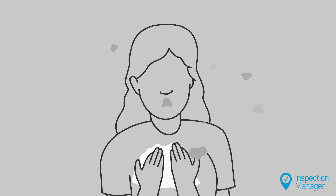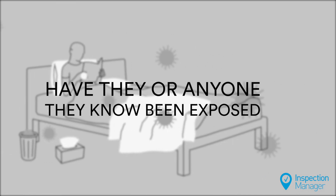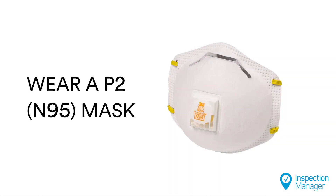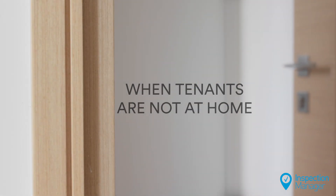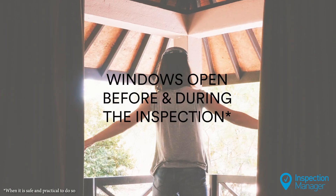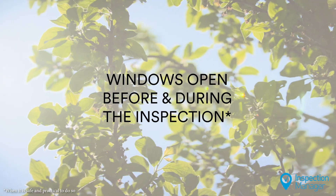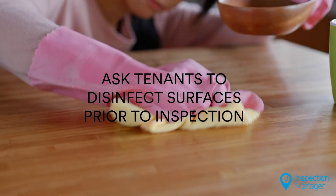To do this, first ask tenants to confirm whether they or anyone they know may have been exposed to the coronavirus in the past 14 days. Make sure to wear a P2 face mask while completing inspections. Schedule inspections for when tenants are not at home, or request that they remain distant while performing the inspection. Ask tenants to leave windows open to allow for fresh air to circulate before and during the inspection. Ask tenants to disinfect surfaces prior to you attending their property.